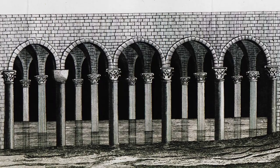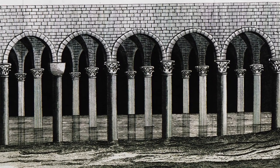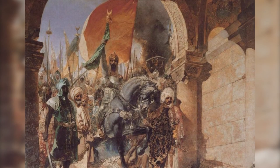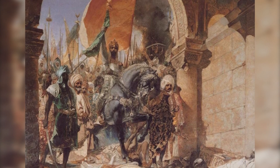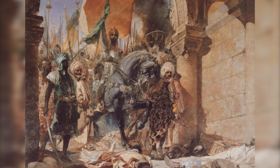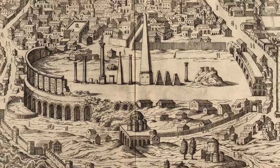The Basilica Cistern remained the largest underground water source in Constantinople throughout the city's history. After the Ottoman conquest, its true extent seems to have been a mystery to the new inhabitants. In 1546, Frenchman Pierre Gilles was searching the city for antiquities when he came upon the cistern.